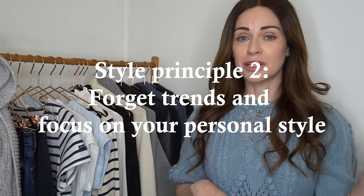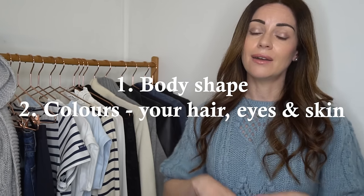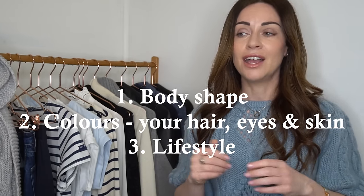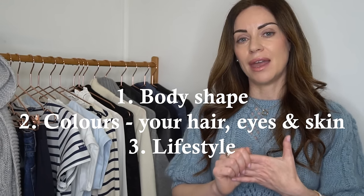The second guiding style principle for French girl style in 2021 is not paying too much attention to trends and focusing more on your own sense of personal style. There isn't a heavy focus on trends in Paris, and if you're looking to infuse a French aesthetic into your wardrobe, first and foremost have a really solid sense of what suits you personally. Take into account your body shape, hair colour, eye colour and skin colour to form your colour palette, and also consider your lifestyle — whether you live in a city or countryside, work full-time, or are a stay-at-home mum.